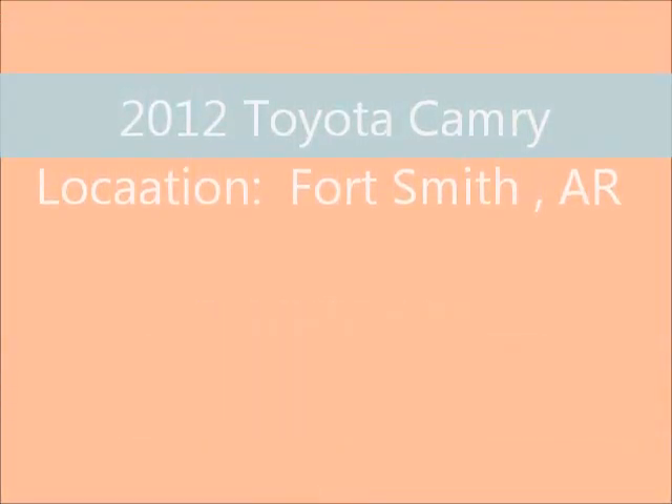Welcome to United Car Exchange. 2012 Toyota Camry, exterior color black and interior color tan, body style sedan, four doors.